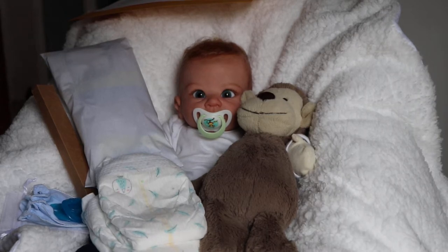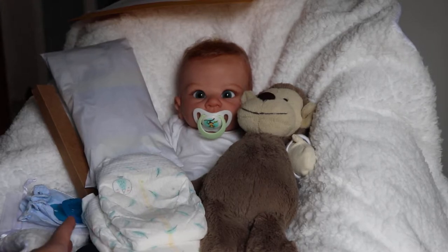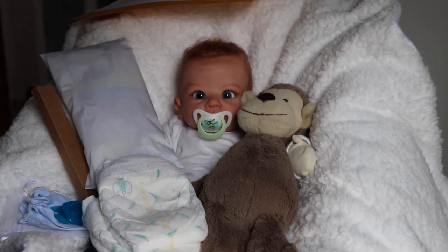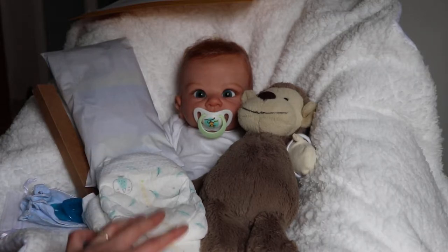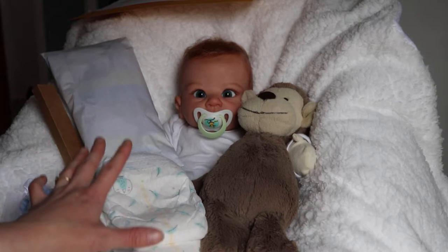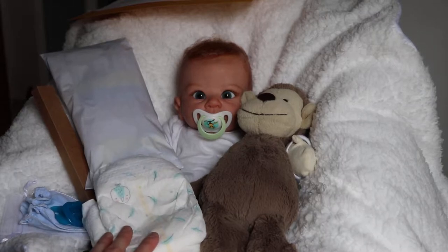Good afternoon everyone. It's Tanya of Cute and Cuddly Nursery. So this is Holly by Linda Murray. I had her up for sale as a girl, however her mommy wanted to see Holly as a boy, so he is going home as a boy.